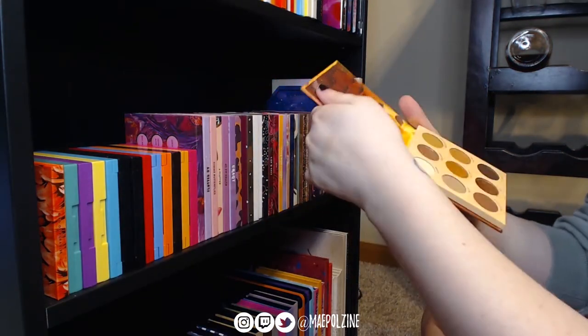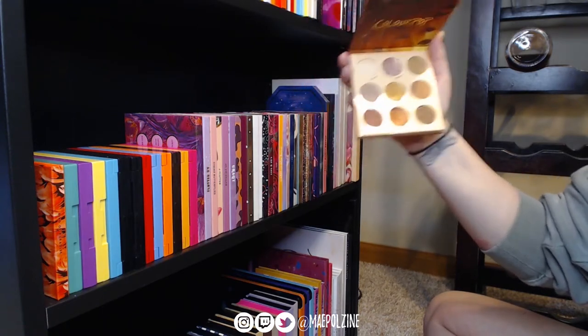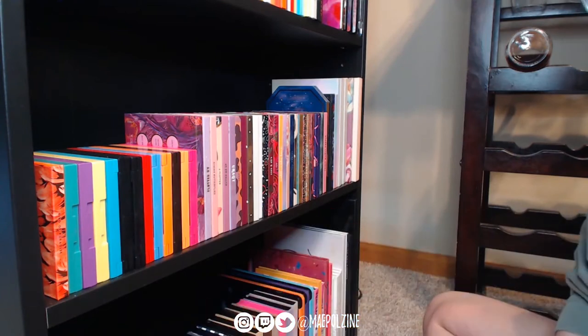Night Owl is great, I do really really like it, however it looks very similar to the Warrior palette, so I'm going to declutter it.